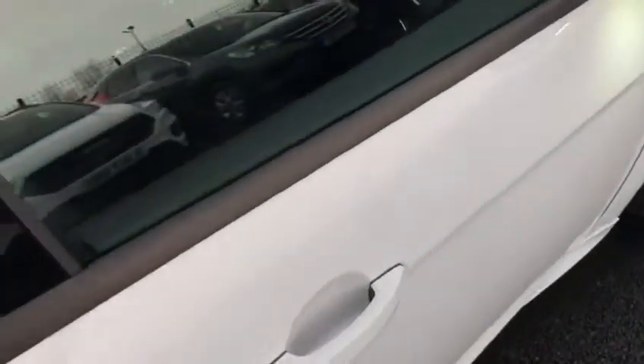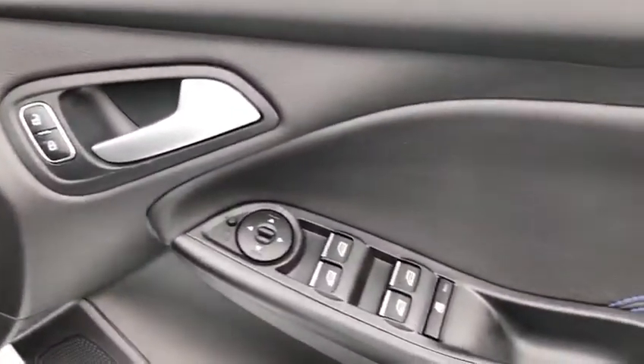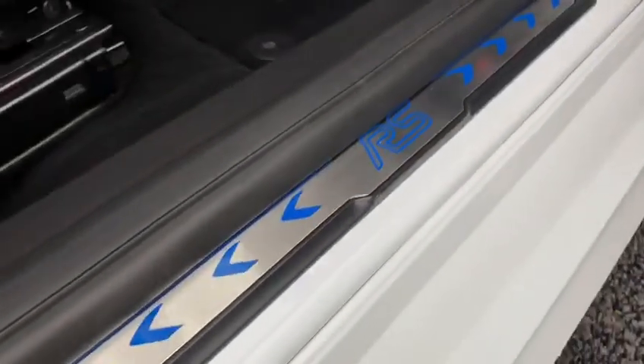So we're making our way into the driver's side of the front of the car. Got your four electric windows, wing mirror controls and central locking all on the door — everything that you'd expect. Got the Sony upgraded sound speakers which is a lovely optional extra, and RS branding on the footwell down here.